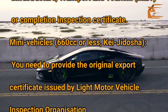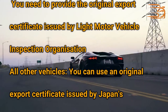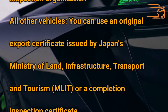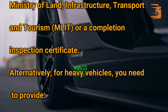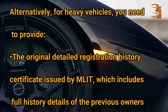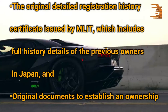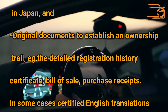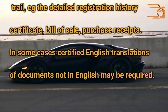For mini vehicles 660cc or less, you need to provide the original export certificate issued by the Light Motor Vehicle Inspection Organization. For all other vehicles, you can use an original export certificate issued by Japan's Ministry of Land, Infrastructure, Transport and Tourism, or a completion inspection certificate. Alternatively, for heavy vehicles, you need to provide the original detailed registration history certificate issued by MLIT, which includes full history details of previous owners in Japan, and original documents to establish an ownership trail, such as the detailed registration history certificate, bill of sale, and purchase receipts. In some cases, certified English translations of documents not in English may be required.